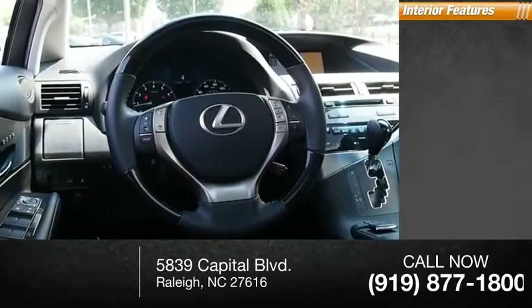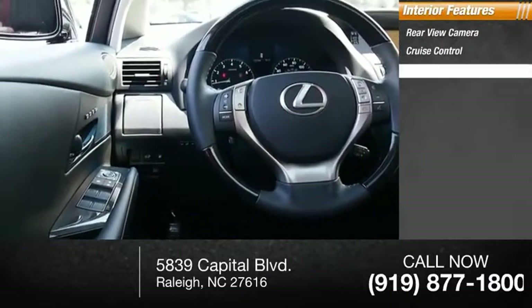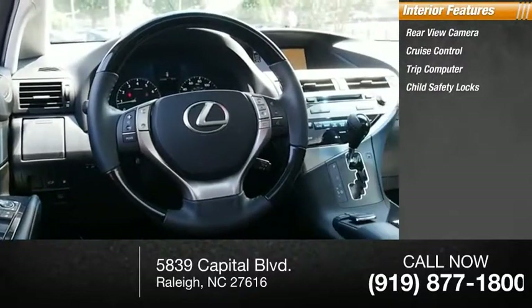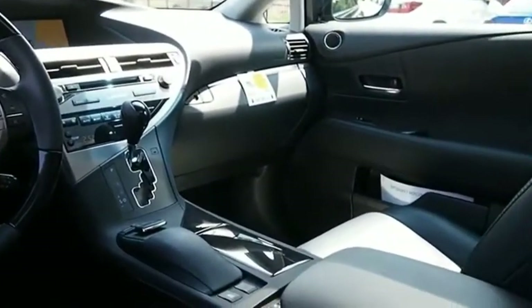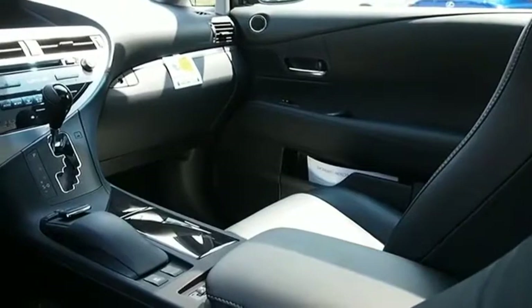Inside you'll find rear-view camera, cruise control, trip computer, child safety locks, power steering, and trip odometer. Wouldn't you look great in this vehicle? Stop in today and see for yourself.